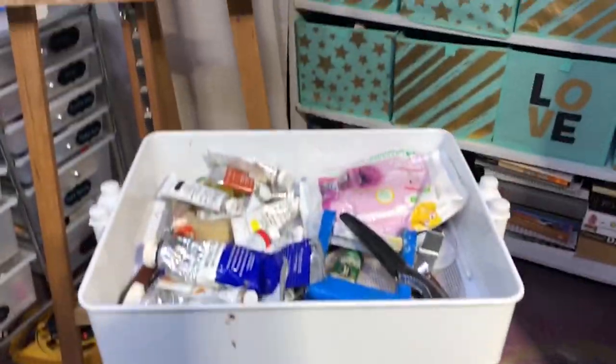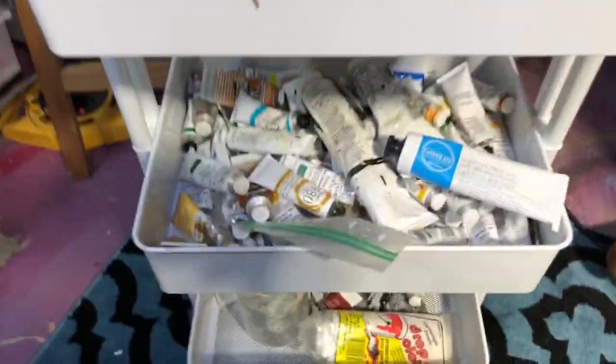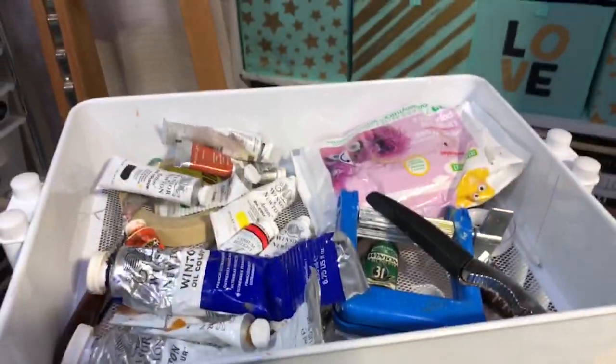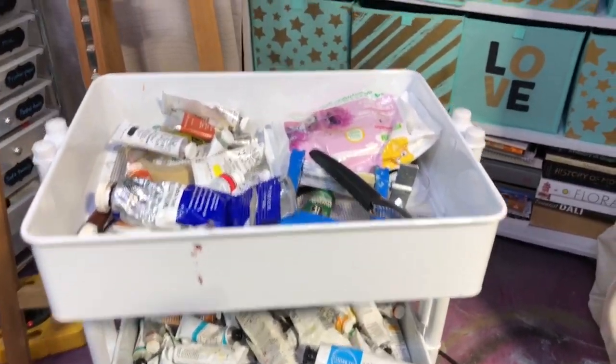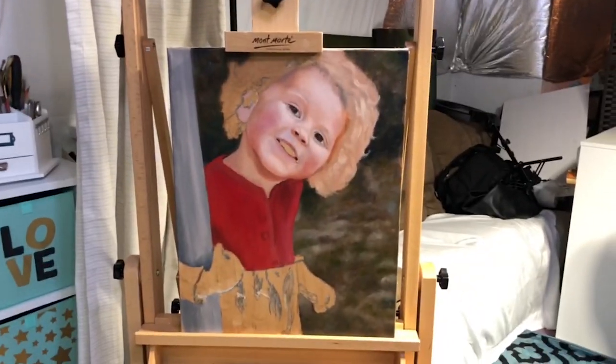Here's my cart — I keep all my oil paints on it. I have a ton; I won these at an auction. I think I paid around $200 but there's a ton of paint and it was a very good deal. Here is my new easel — love it — and a new painting I'm working on.